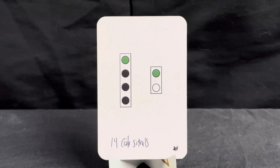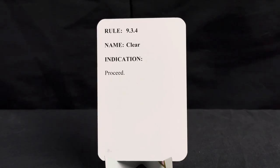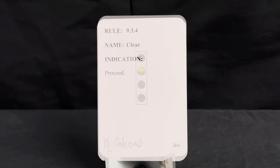These are cab signals. When I operated on Union Pacific, the locomotives I was in contact with did not have these operational — they're only for certain subdivisions within the UP system. But they read very similar to your typical basic signals, just for the cab. This is a proceed cab signal, rule 9.3.4, name clear, indication is proceed.